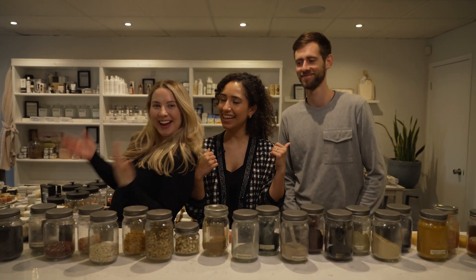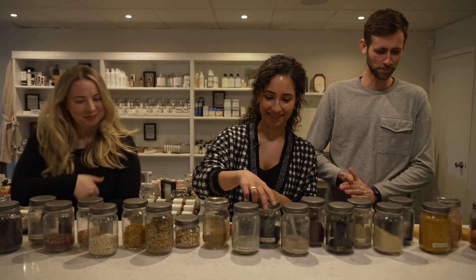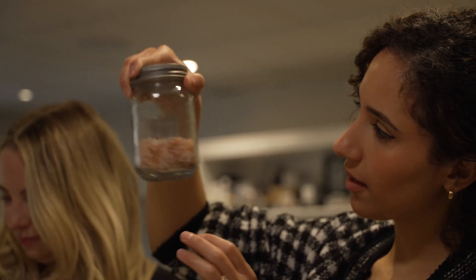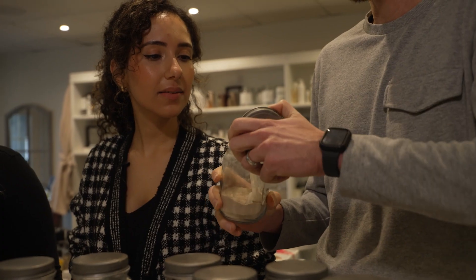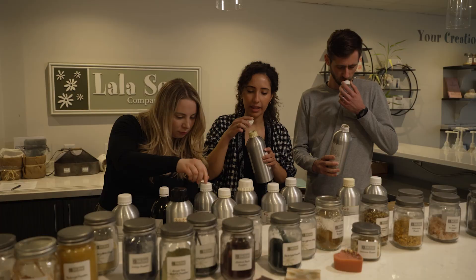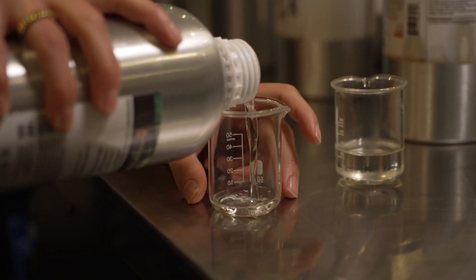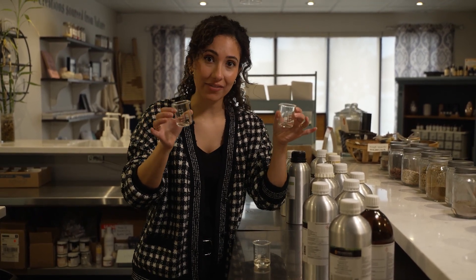We are now ready to make our soaps and I brought some friends to make soap with today. Come on in. The first step is to pick our colors and our scents, so let's do that. I've selected my three essential oils: peppermint, lavender, and rosemary — now we just have to combine them all into one.